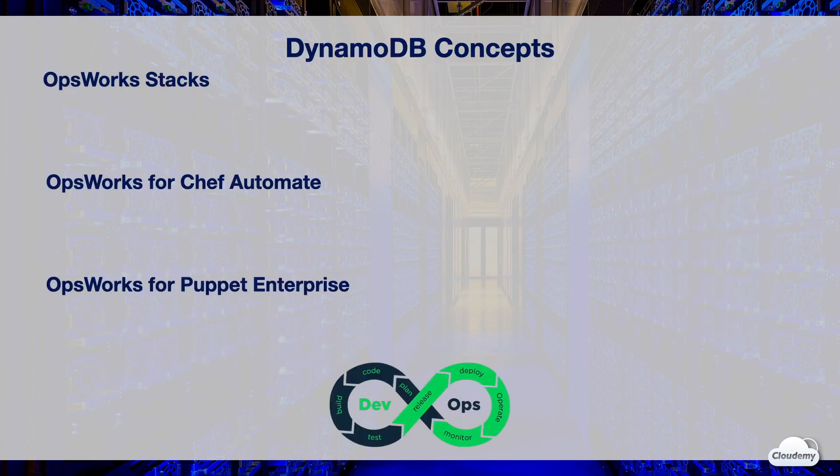OpsWorks has three offerings: OpsWorks Stacks, OpsWorks for Chef Automate, and OpsWorks for Puppet Enterprise.